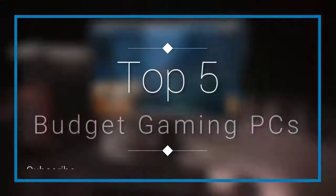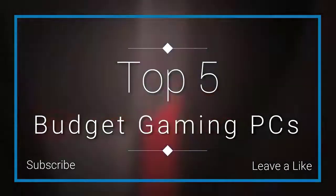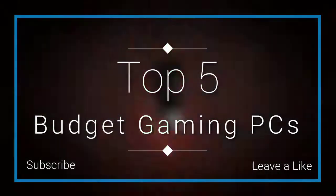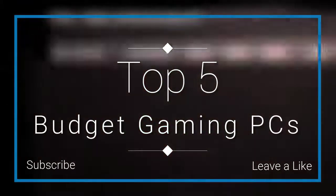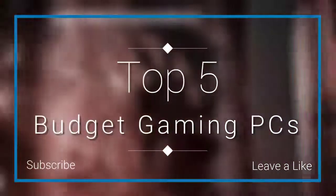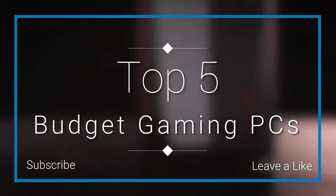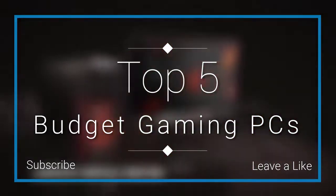In this episode of 10 Best Ones, we are going to check out the top 5 best budget gaming PCs in 2018. I made this list based on my personal opinion, listing them based on their price, quality, durability, and more. If you want to see the price and find out more information about these budget gaming PCs, you can check out the links down in the description and comment section below.